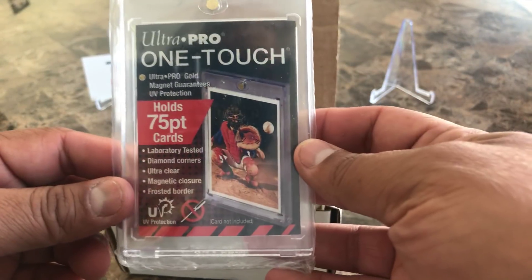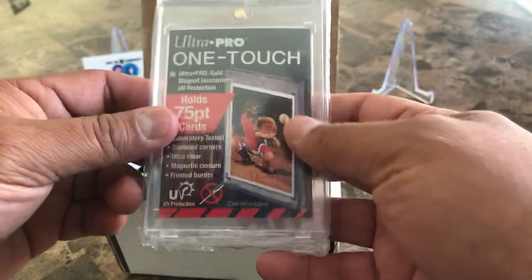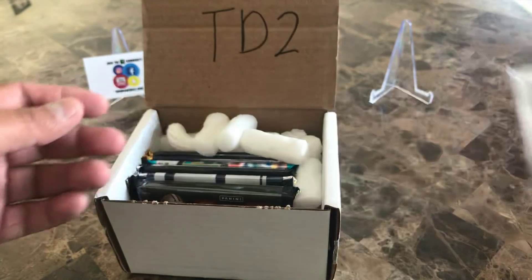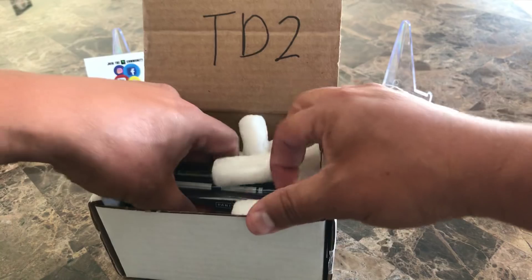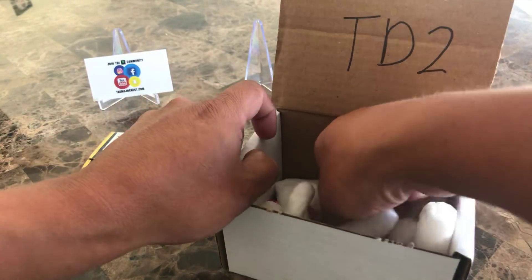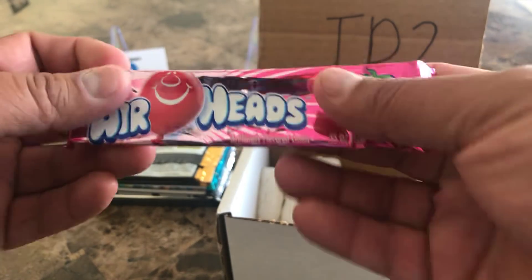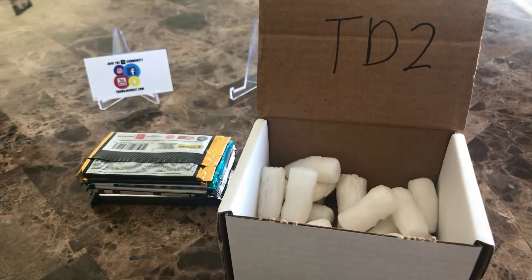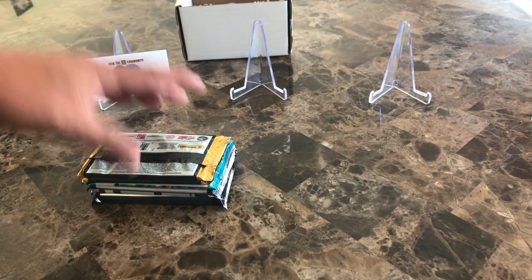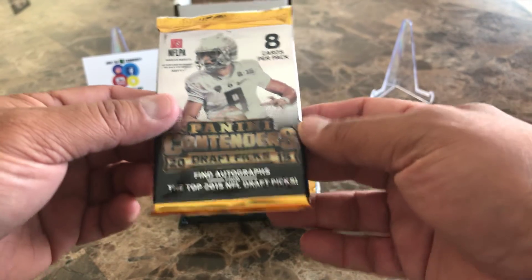There is the one-touch — it's the 75-point — so that's like your thick top loaders, basically for chrome cards. Then here's our stack of packs. He throws in a little candy — this one is a strawberry Airhead, so that's always appreciated. Nice and soft from the shipping. Everything comes nicely packaged with packing peanuts.